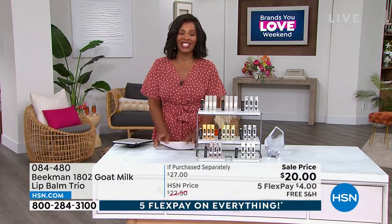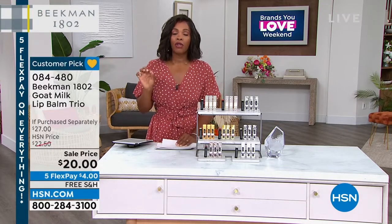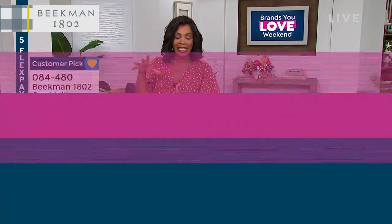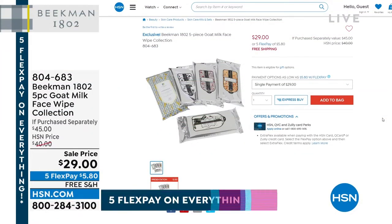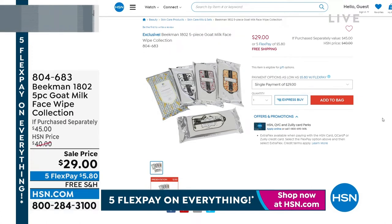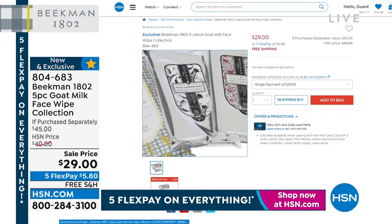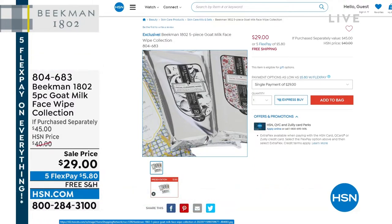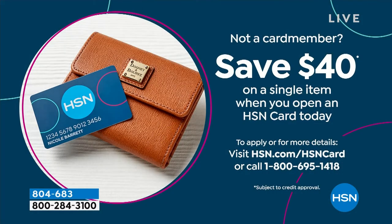Over 1,100 reviews on HSN.com — you could spend a day and a half reading them. Going back to the five-piece wipe set — many of you called to pick those up. Remember, you're not choosing a scent — you're getting all of them: lavender, pure, honey grapefruit, honey orange blossom, and vanilla absolute. That's 150 wipes total at a great price.